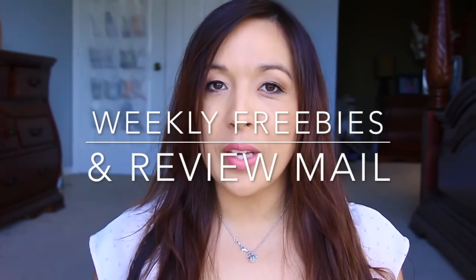Hey guys, so I'm here with my weekly mail. I do have some freebies this week — finally, it's been a while. I haven't actually been trying, but yeah, so I have a couple of freebies. I'll start off with samplesource.com. Go ahead and check out samplesource.com — I think they do it like every quarter or something, where you just check off what you want and then they want you to do a review of it later.